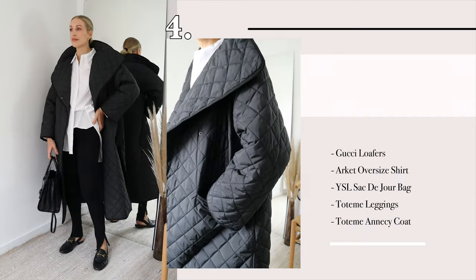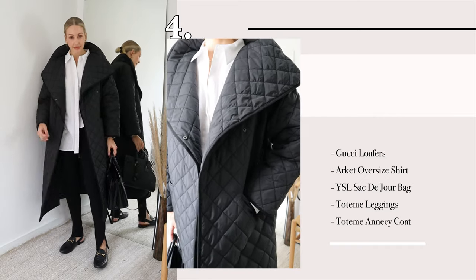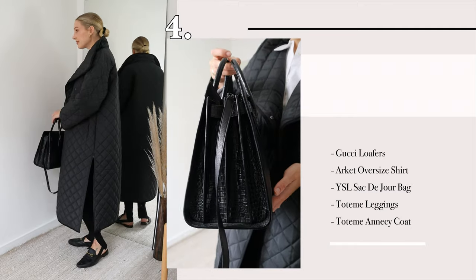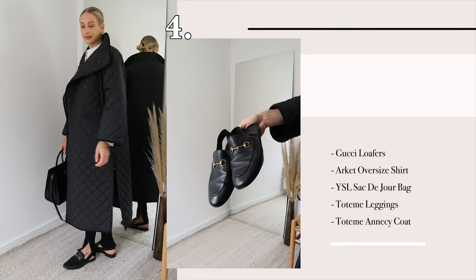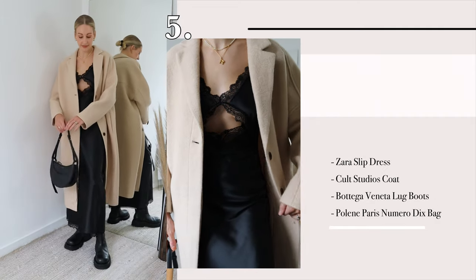An oversized white shirt is a classic in your wardrobe — you can dress it up or dress it down. This is kind of a smart casual look paired with my Toteme leggings, and I've layered over my beautiful Toteme Anise coat. I've worn it with my Gucci loafers.